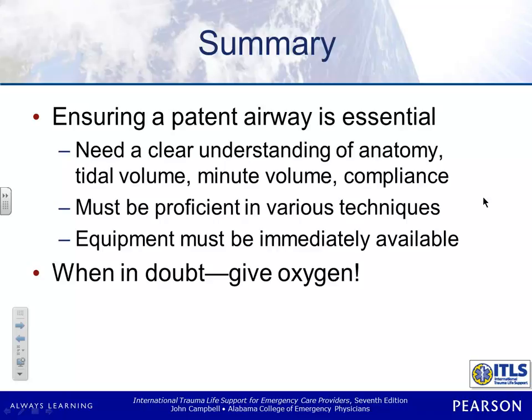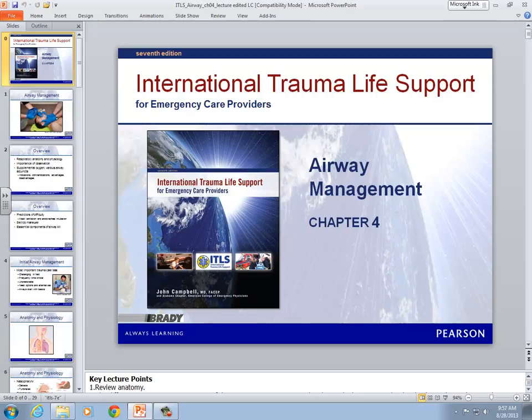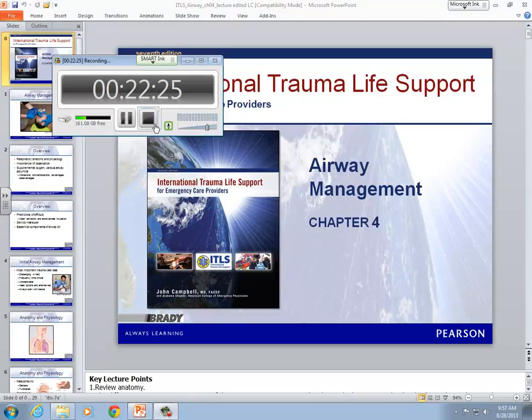Ensuring a patent airway is absolutely essential — it's the most important thing you're going to do patient care-wise. We're going to spend a lot of time working on that this semester. Make sure you're proficient. If at any time you feel like you're not sure you could crank a patient, or you haven't intubated in eight months and you feel insecurity, you just need to get to the medical director. They will get you in somewhere where you can practice in a lab or get some live contact. There's nothing wrong with letting your medical director know so they can help you.